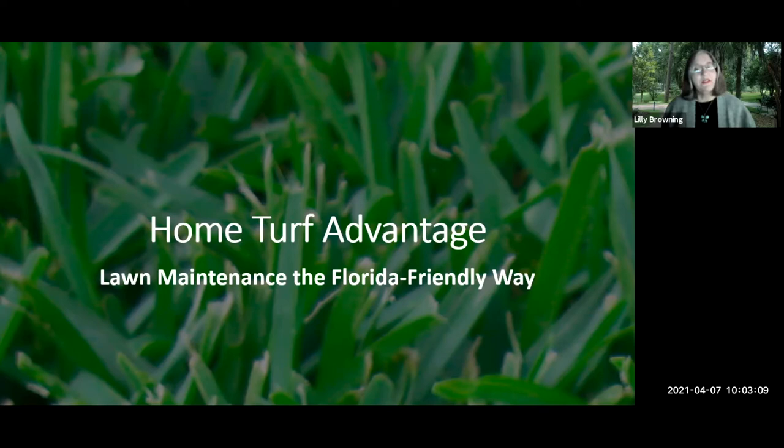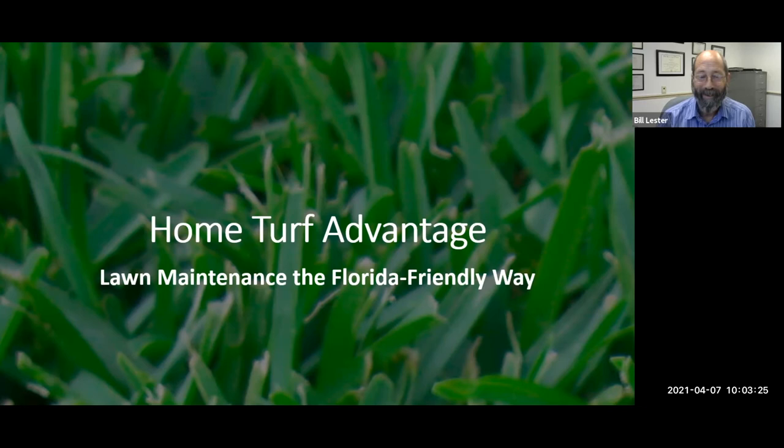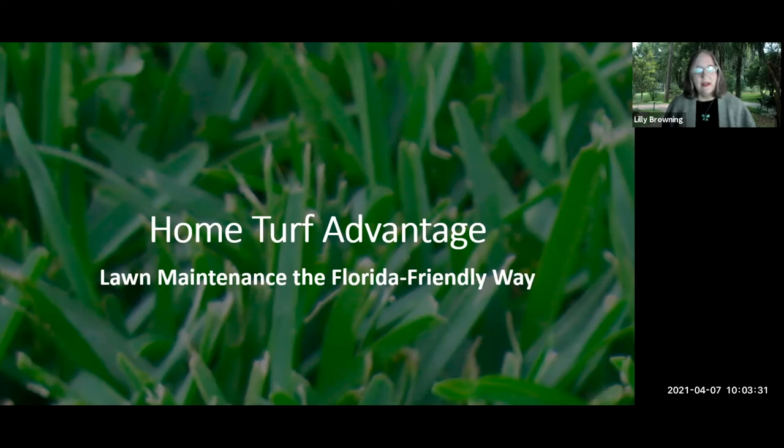Good morning everybody and welcome to the Florida Friendly Landscaping class of the week. Dr. Lester is here as co-host. We also have Karen from mosquito control on, and she'll be talking to us at the end. We have a few other people watching in as well.